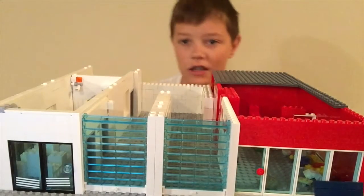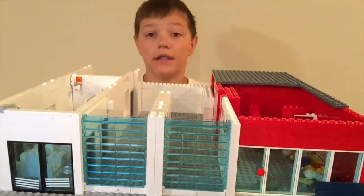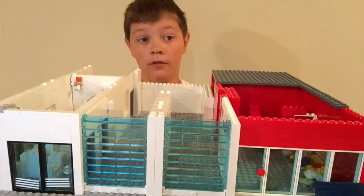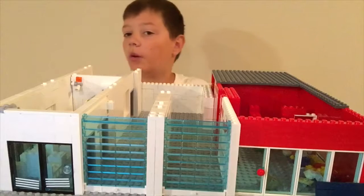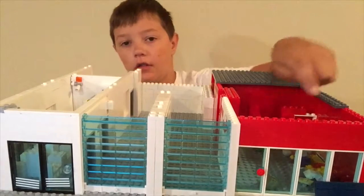Hi, this is Mason from Legs and all that stuff right now and I do not have that card tape on because it's usually being used for something, so I'm going to review my fire station on the side.